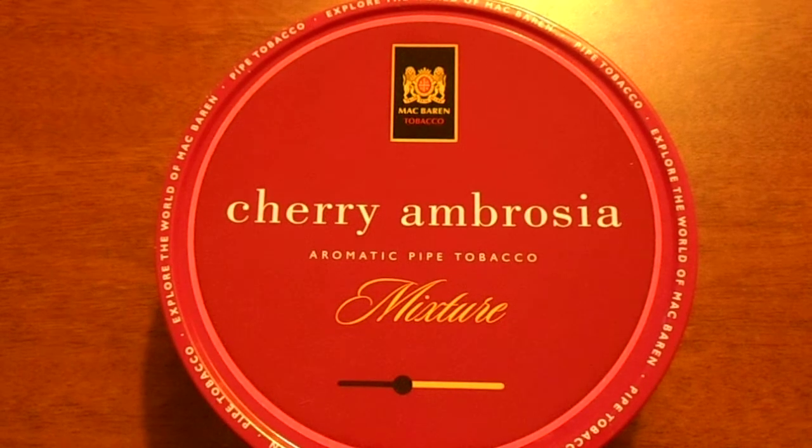Now for anybody out there watching this who enjoys smoking a pipe, I highly recommend this product. It's one of the two cherry flavored tobaccos that I have found that doesn't have what's known as bite.